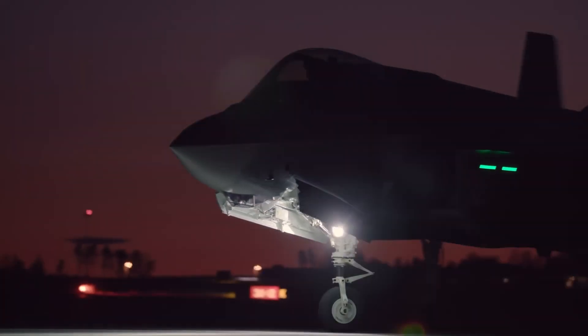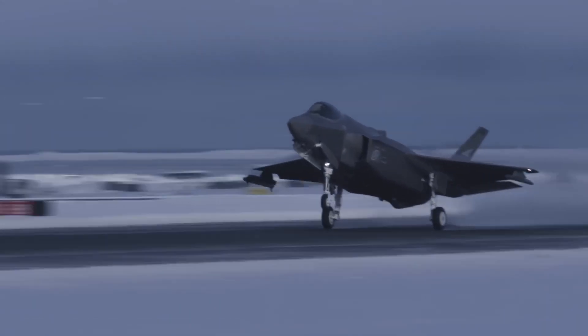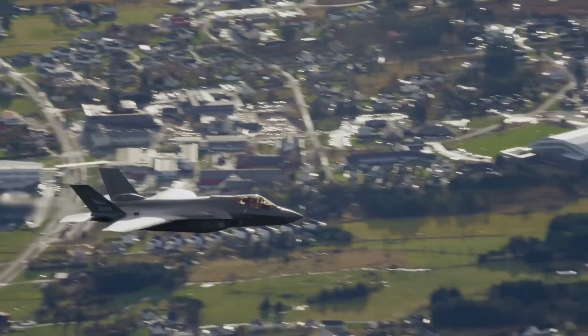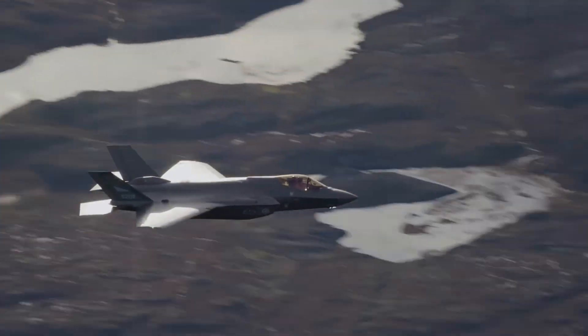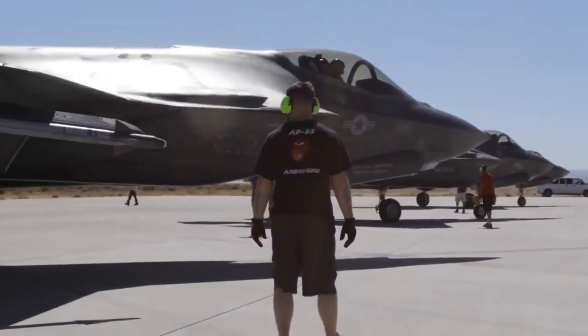While the US Air Force struggles with 51% mission-capable rates, Israeli F-35Is maintain 90% readiness. While American jets sit grounded waiting for spare parts from Lockheed's supply chain, Israeli maintenance facilities keep their fleet flying.